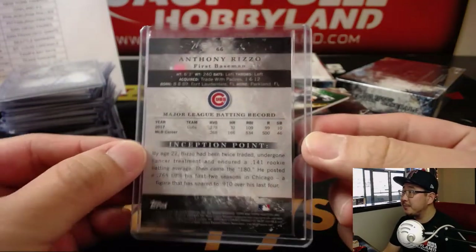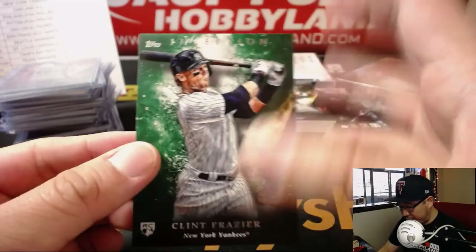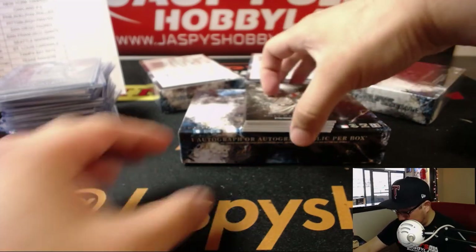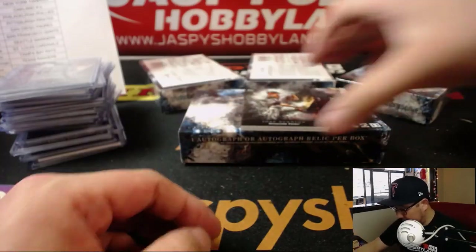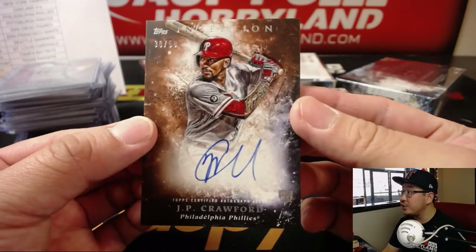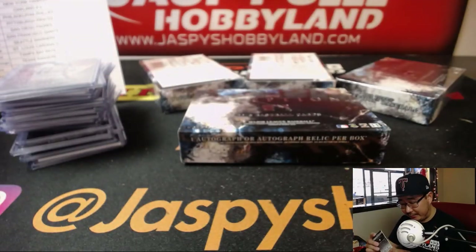Anthony Rizzo, out of 75, for the Cubbies — EA with that one. Clint Frazier, green, for the Bronx Bombers — Randy and the Yankees. Billy Hamilton, Anthony Rizzo, Anthony Banda. Behind Jose Barrios is J.P. Crawford, 30 out of 50 — J.P. Crawford Inception autograph for the Fightin' Phils. TC with the Phillies.